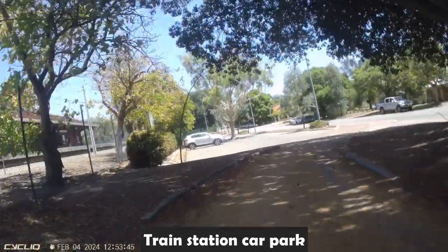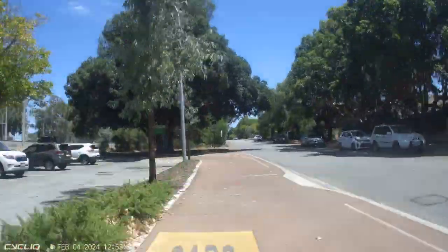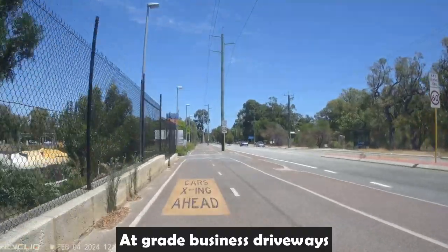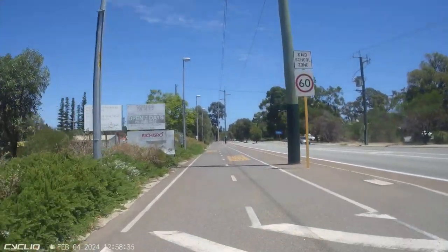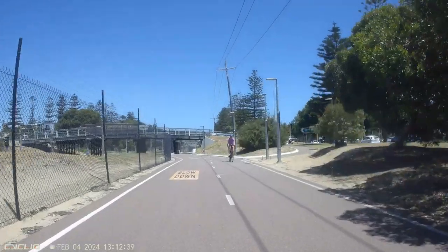We're in Subiaco now, another council area, going past the train station. There's a car park on the left, and you might have noticed that both sides — the crossing for drivers going in and out — is at grade. A little bit further along as we approach Swanbourne, you can see driveways going into businesses on the left, again all at grade.